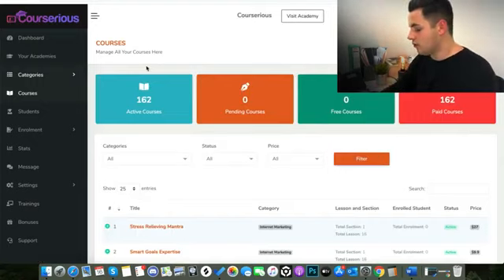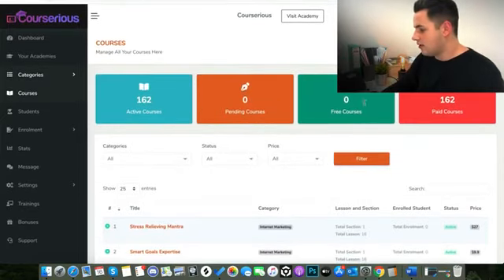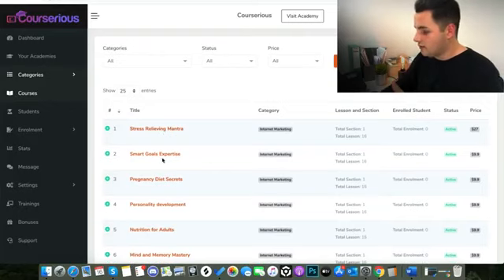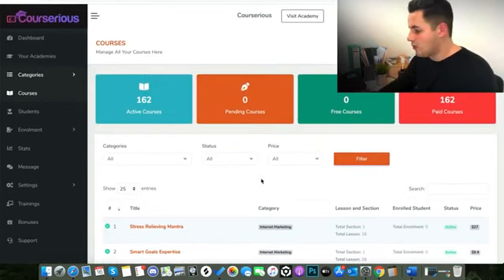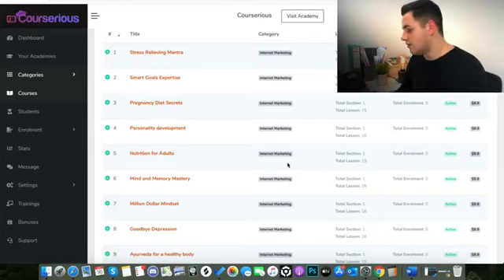When we jump onto the next section of Courserius, you can see you've got different categories for all of your courses. Because there are so many different done-for-you courses in different categories, you can actually set up different sections and add courses into subsections. You can see all the courses I've added — I've got 162 in total, all the done-for-you courses that come with the product. So there's Stress Relieving Mantra, Smart Goals Expertise, Pregnancy Diet. You could organise them into categories like nutrition, exercise, and group the courses together like that.